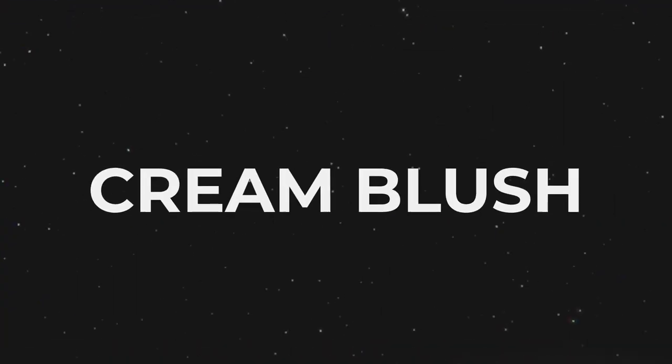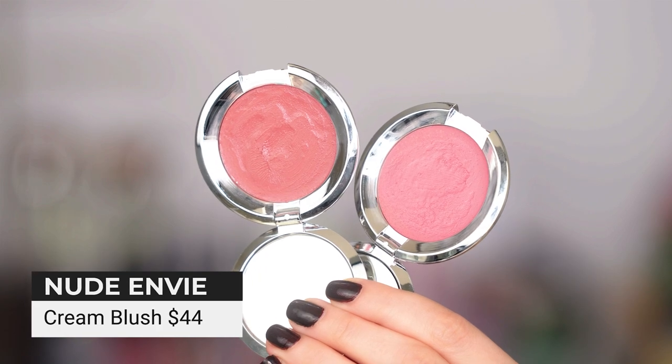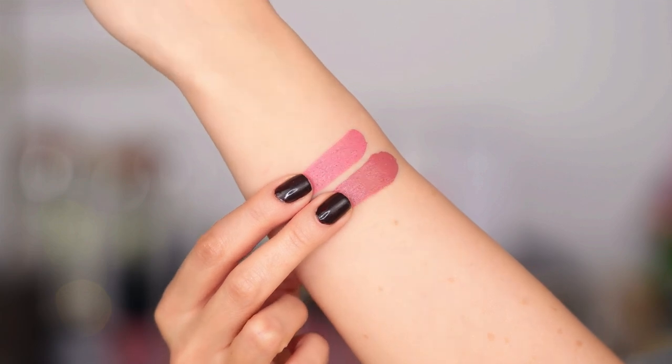Let's talk about cream blush. I have Nude Envy right here — beautiful, wearing it today. This is a gorgeous blush I've loved for a long time. The pigmentation is incredible — you only need a little bit. Beautiful, lasting, sophisticated colors — it really looks classic and gorgeous.